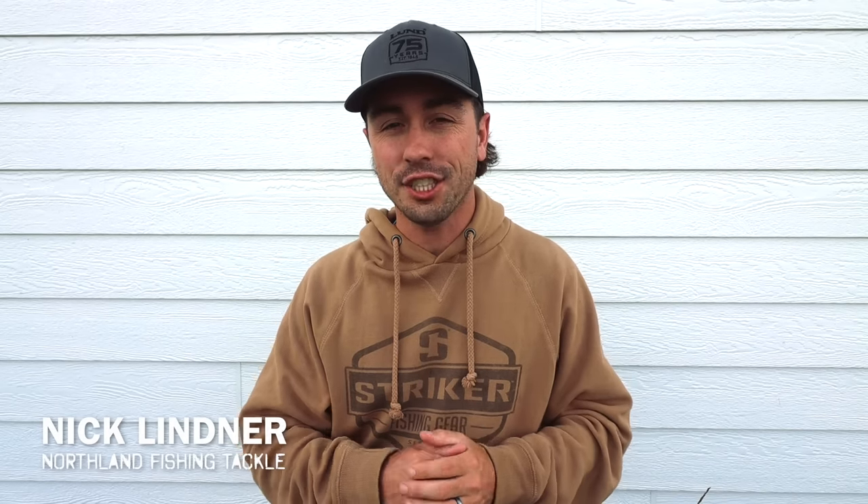Welcome back to another video. This is actually part two in a two-video series. The last video posted on this channel had a bunch of guys sharing their top two presentations for fall walleye fishing. So without further ado, let's keep it going.